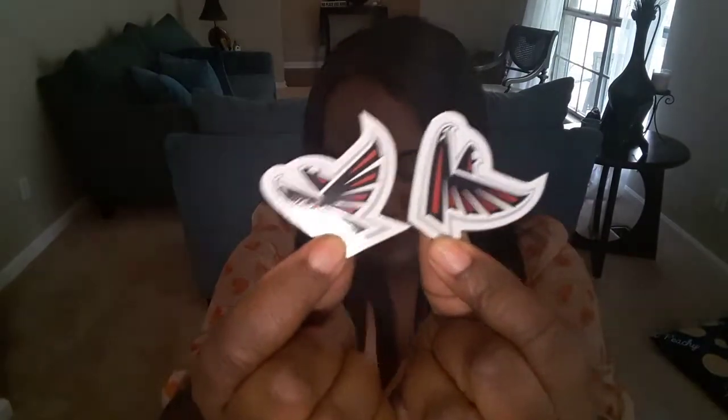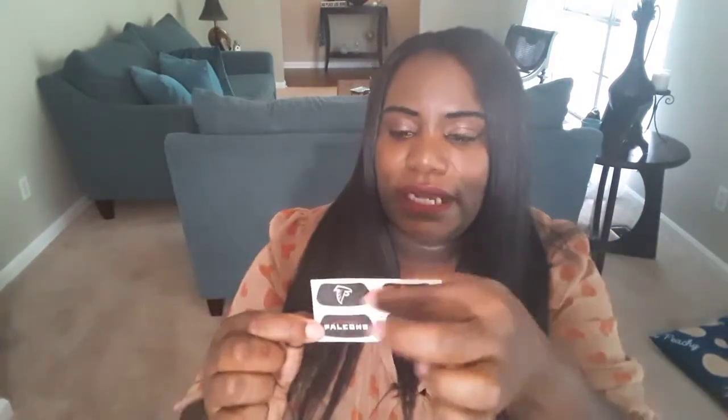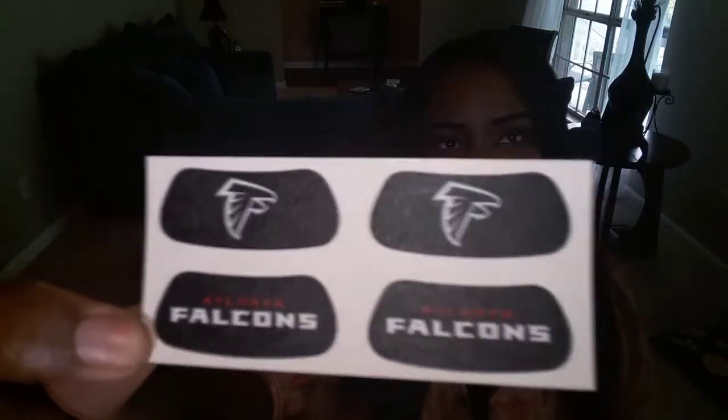They'll send you a letter thanking you for being a fan. In this one I have a sticker, some refrigerator magnets, and also — I've received these before from another team — the little stickers that go underneath the players' eyes when they're playing football. I don't know, maybe it's to block the sun — somebody who's into football let me know! As you can see, it has their mascot at the top and Atlanta Falcons on the bottom. If you're interested in writing to one of your favorite teams for their fan pack, you can find that information down below.